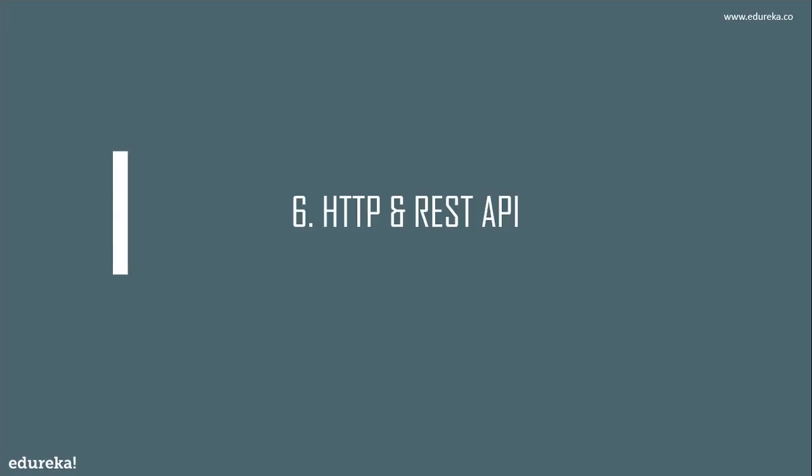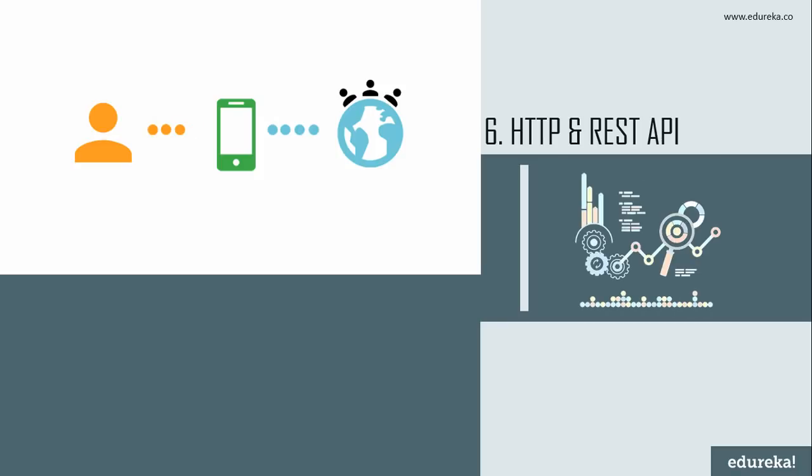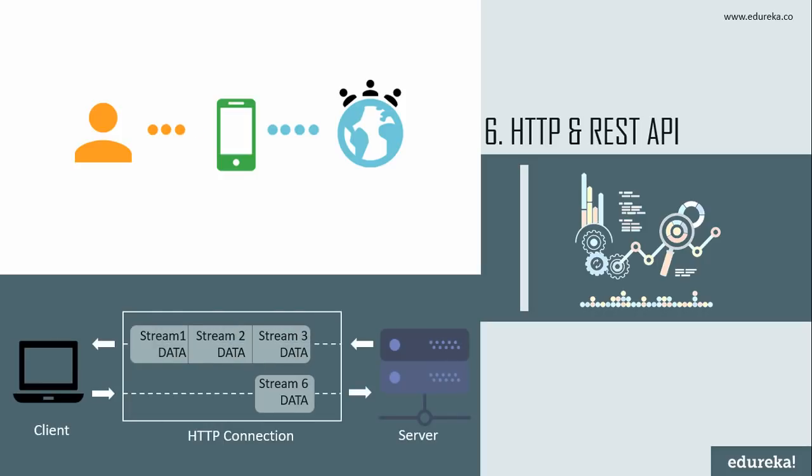On number six we have HTTP and REST API. Hypertext Transfer Protocol is the life of the web — used every time you transfer a document or make an AJAX request. REST is a simple way to organize interactions between independent systems, growing in popularity since 2005 and inspiring services like the Twitter API. HTTP is a stateless application protocol on the internet that enables communication between the front end of your web page and the back end. It is quite essential to have an understanding of how the internet works.